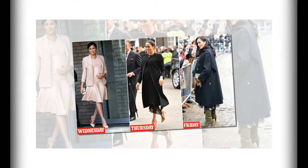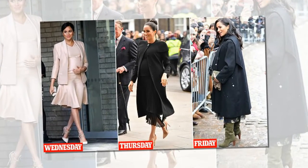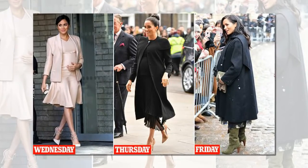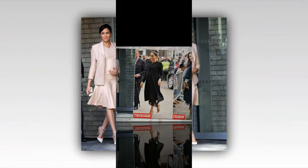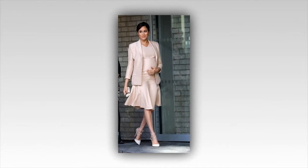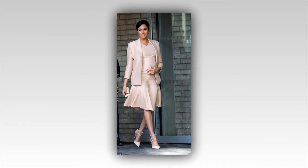The Duchess opted for the same chic cream £440 Aquazzura lace-up heels she showcased at her first official photo call with Prince Harry after announcing their engagement in 2017. Clutching her bump with her left hand, she completed the look with a £805 Carolina Herrera clutch in her right, bringing Wednesday's outfit total to a cool £5,000.